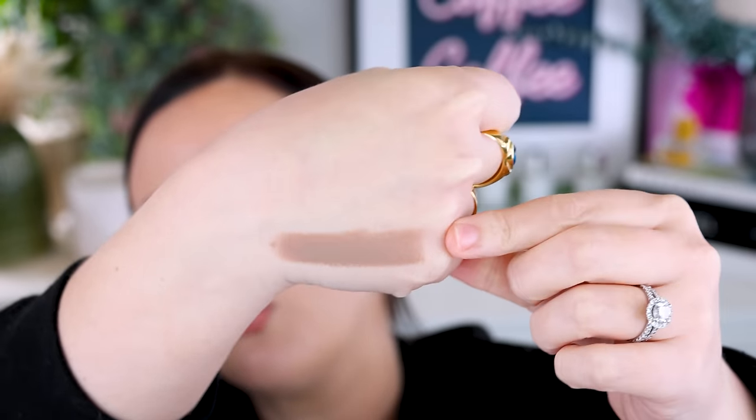Moving on to cream and powder bronzers. I picked up the Fenty Beauty Matchstick in Amber — it's the cream contour I'm wearing today. This is a straight contour shade for me with no hint of bronze. I really like the formula — it's a more matte formula, which is what you want for contour to get that shadow effect. If you're looking for a straight stick contour, that's a great option.